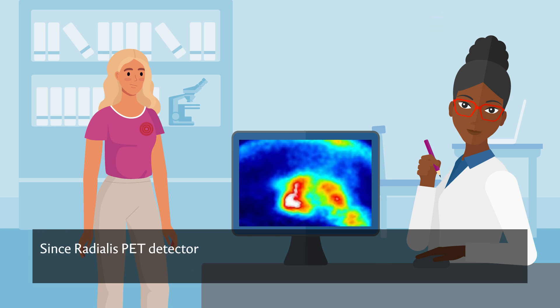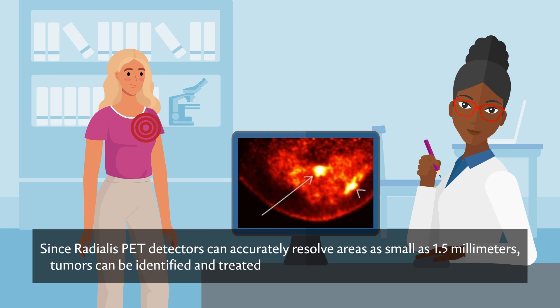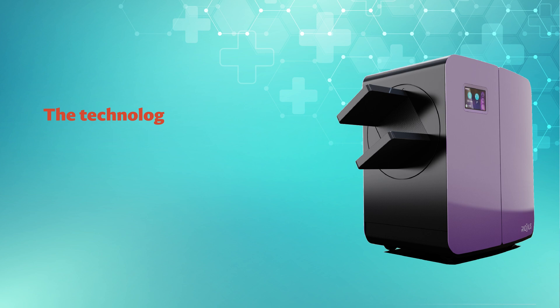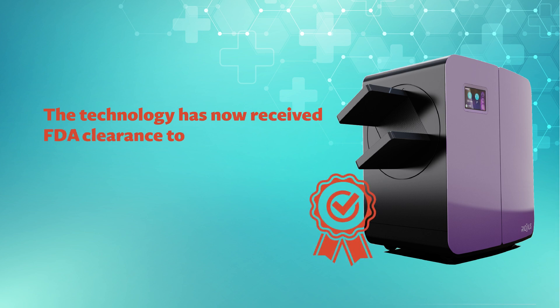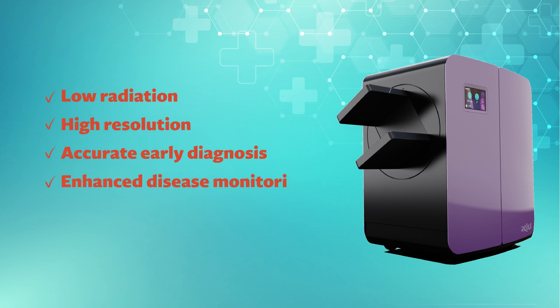Since Radialis PET detectors can accurately resolve areas as small as 1.5 mm, tumors can be identified and treated early, greatly improving patient outcomes. The technology has now received FDA clearance to be used in clinics across the USA, paving the way for low radiation, high-resolution imaging for enhanced early diagnosis, disease monitoring, and improved patient outcomes.